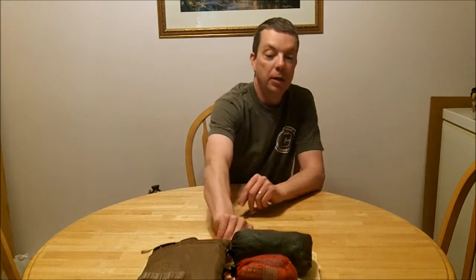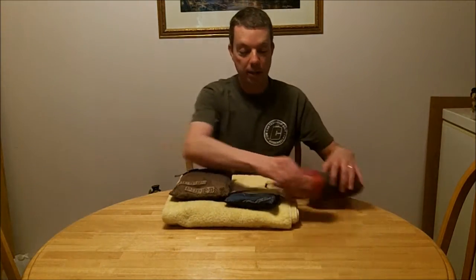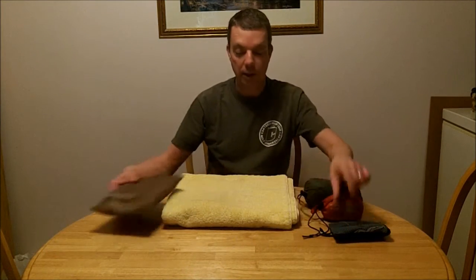I like to be able to dry them out reasonably quickly. So what I carry is a small camp towel. I'm going to show you a few here for comparison's sake and give you some ideas.